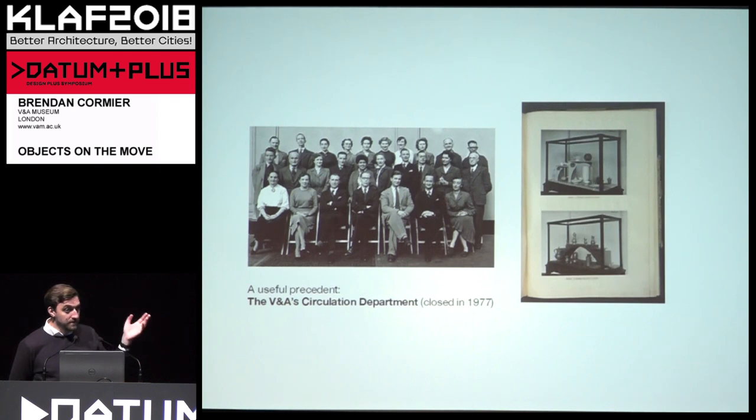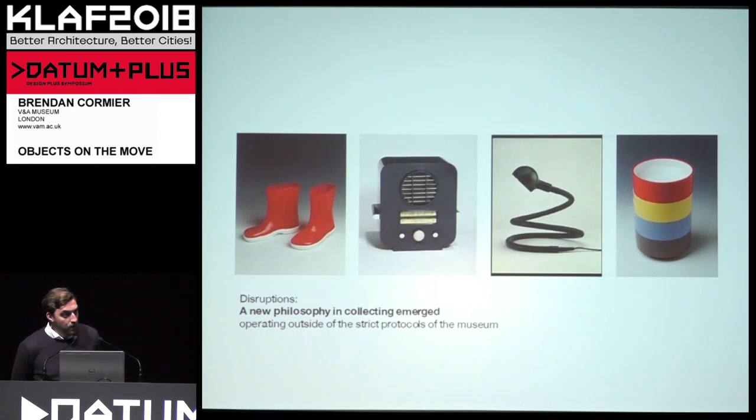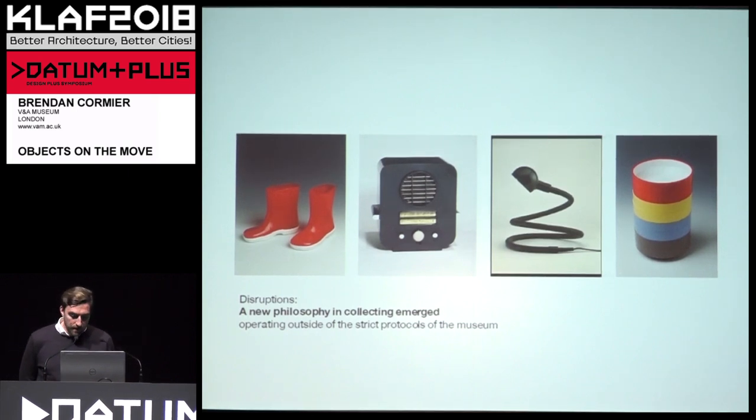As a funny side story, that program was shut down by Margaret Thatcher in the 1970s, so there's a real political bent to this — it's left-leaning, which doesn't tend to do well in right-wing governments. But along the way they weren't just making mobile exhibitions; they were also radically rethinking what we could collect in the museum. They were the first department to consider everyday objects — cheap objects, things you could buy at the department store — as pieces of design. They were the first to collect wellies, a radio, or everyday home dishware. Through circulation they were able to rethink what design is and what we value as design.